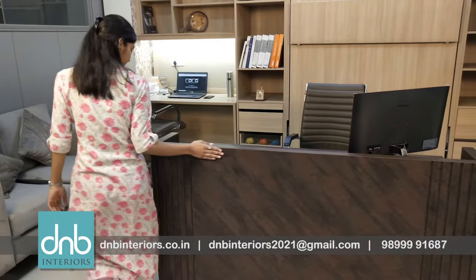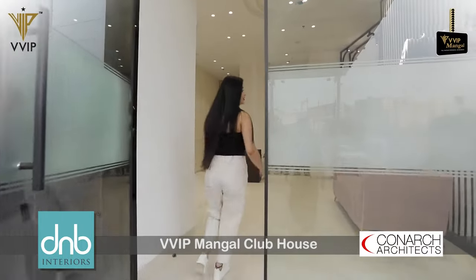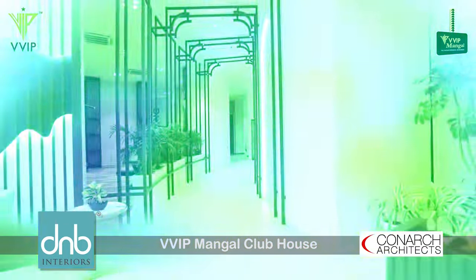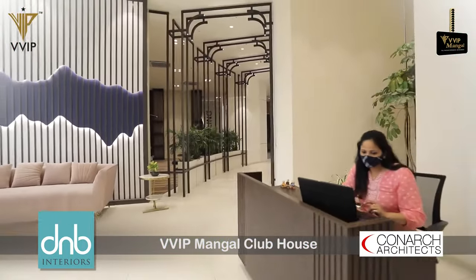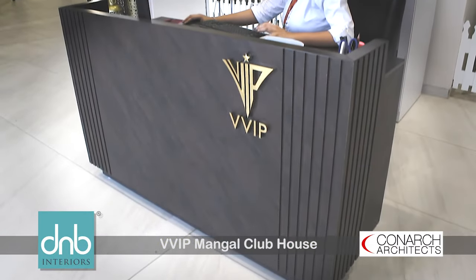Designed by Konark Architects, the VVIP Mangal Clubhouse exhibits our latest product — the reception table.